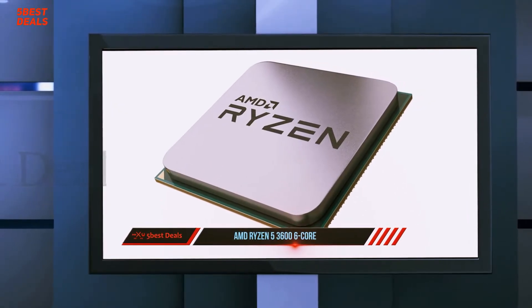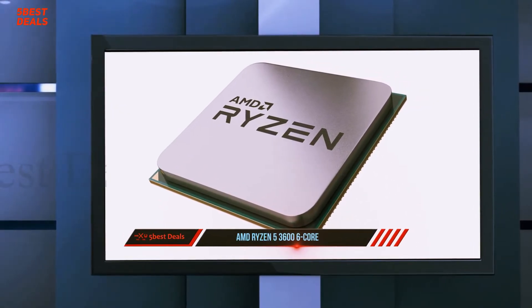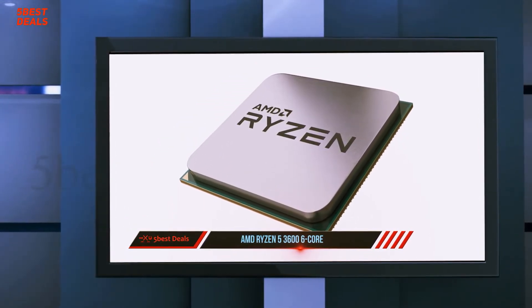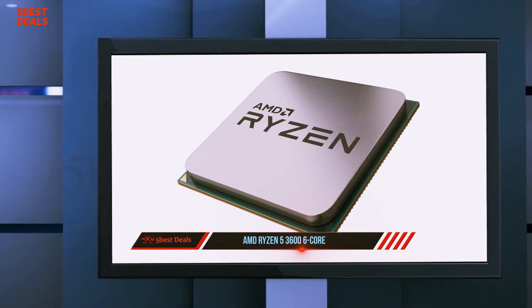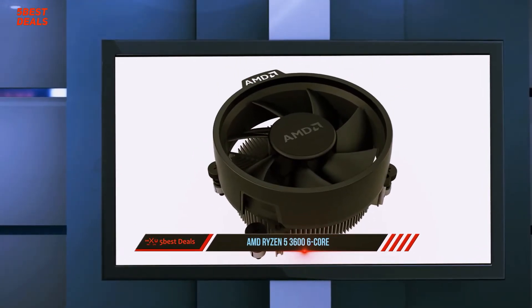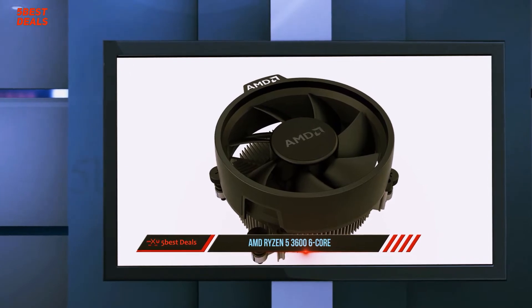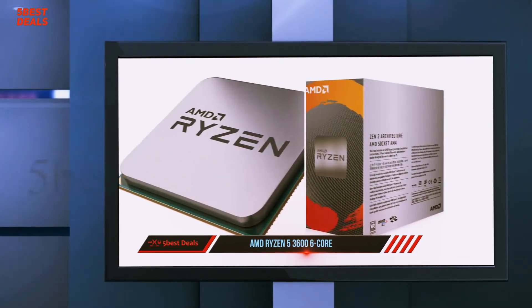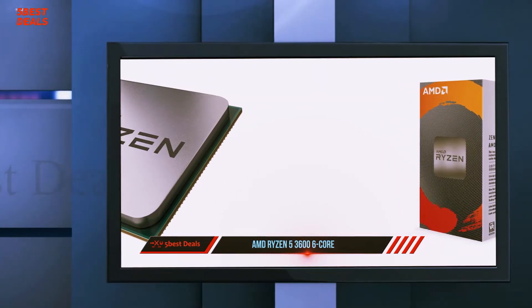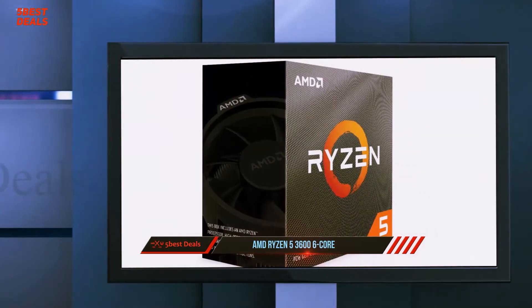That means the Ryzen 5 3600 has the same 6-core 12-thread design, 32MB of L3 cache, and access to 24 lanes of PCIe 4.0, with the only trade-off being a step back to the 65W Wraith Stealth cooler, while the 3600X comes with the more capable 95W Wraith Spire cooler.